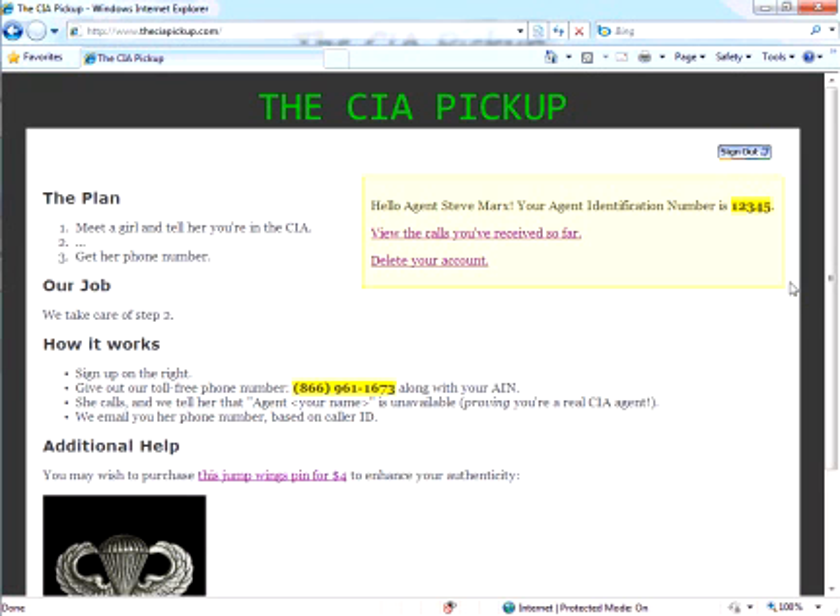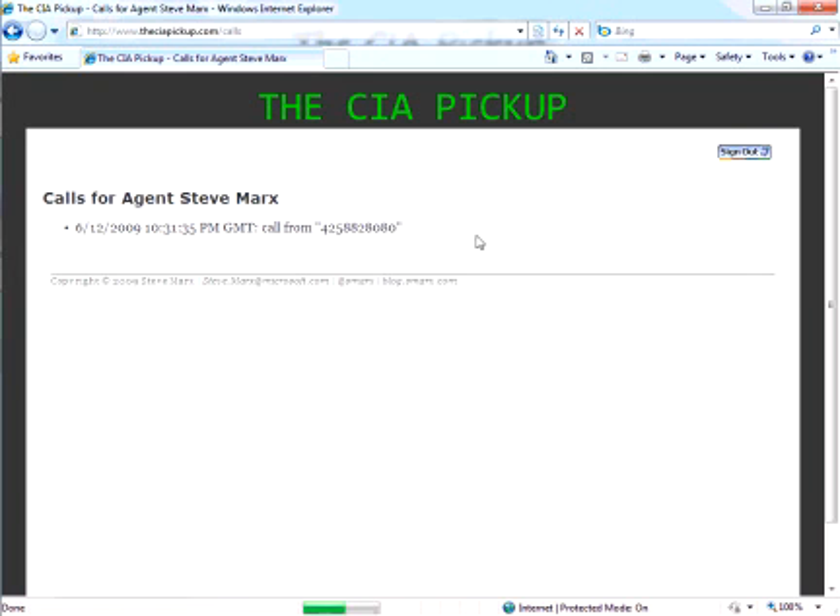So now maybe we've convinced her that I'm a CIA agent, but we haven't really met step three of our plan, which is to get her phone number. For that, we're going to click a link over here that says 'view the calls you've received so far.' And here we're going to see that we just received a phone call from this phone number — and that's just the front desk of Microsoft, so don't bother giving it a call.